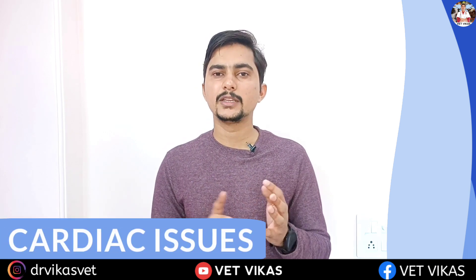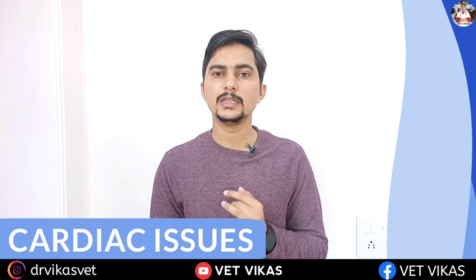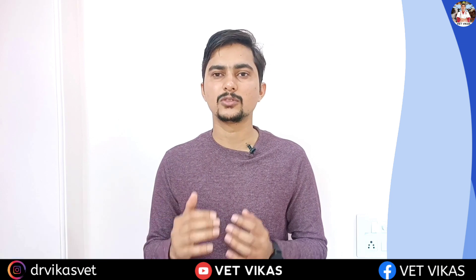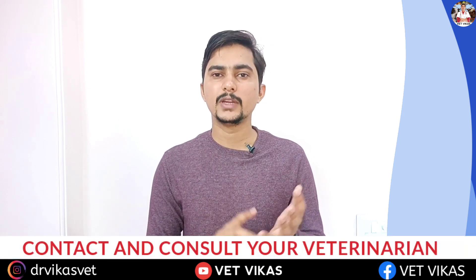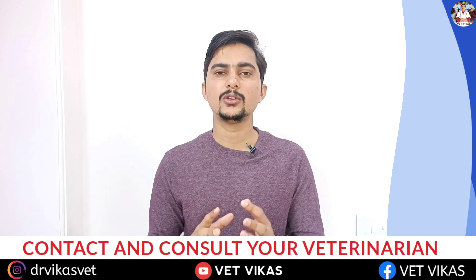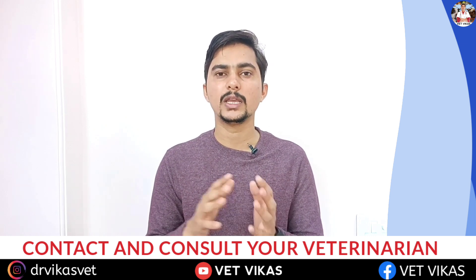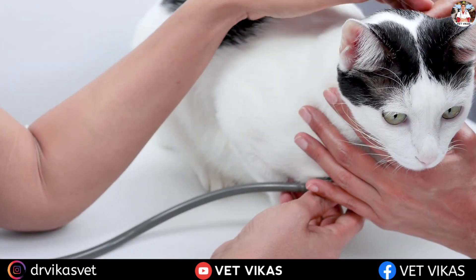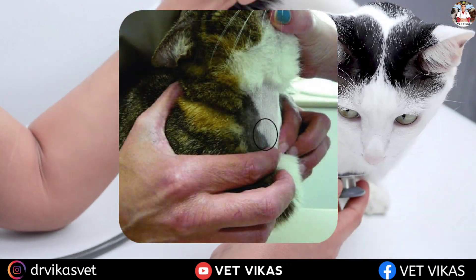Apart from that, cardiac issues will be there — heart rate will increase and cardiac size will increase. So once you find that your pet is losing weight day by day and eating more food, in that scenario you have to contact your veterinarian to diagnose the underlying cause.